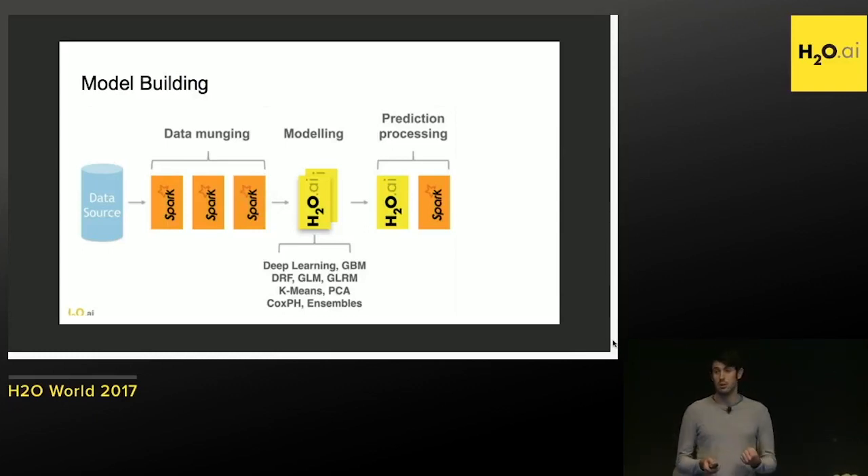It's also very convenient because Sparkling Water is written in Scala and H2O in Java, but they both provide nice wrappers in R and Python — the languages data scientists know and prefer. Once you have your model, it's easy to export it into the MOJO format, which is just binary code you can embed into other services. It allows quick predictions.